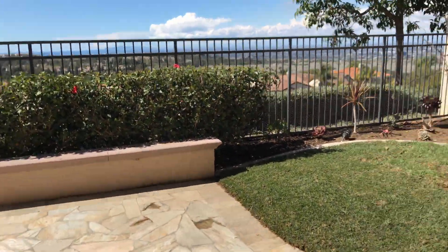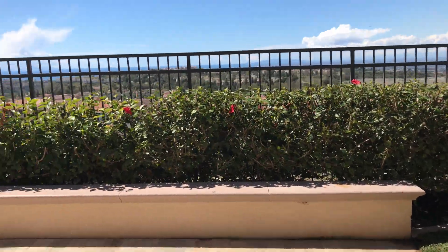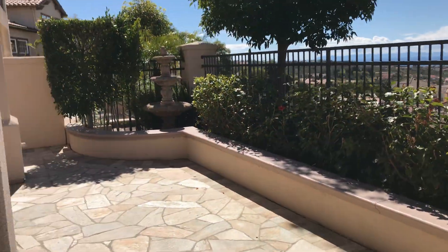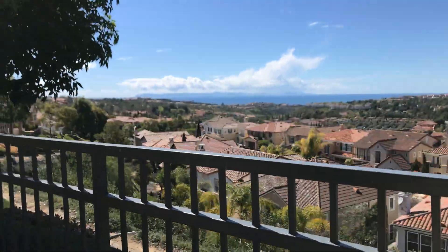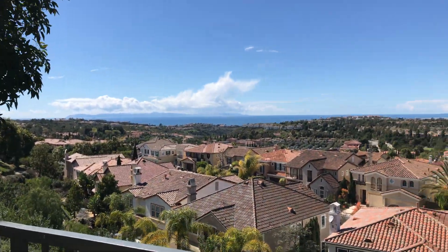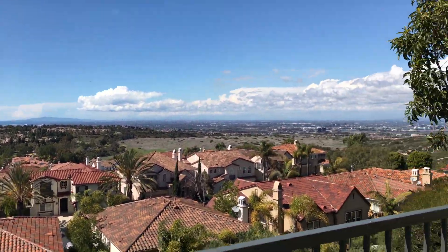I'll take you quickly outside with the beautiful view. Here is the backyard area. It does have a nice beautiful view of Newport Beach and it does offer a partial coastal view — you can see the water there in the distance. Really beautiful view here.